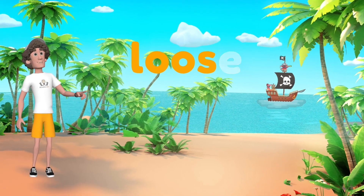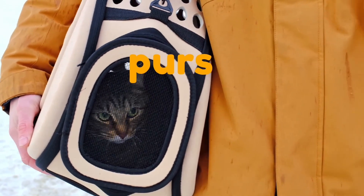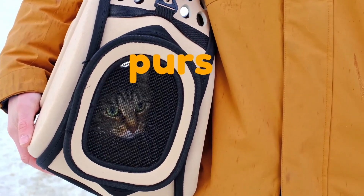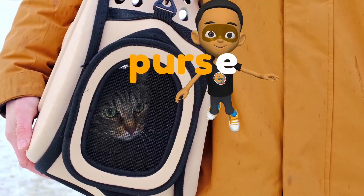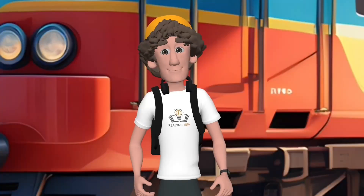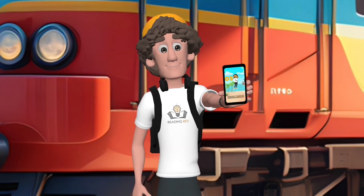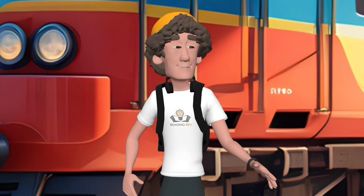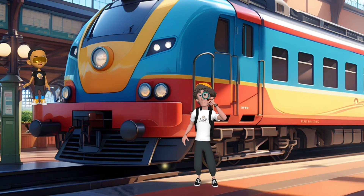Now when you look closely, you'll see that this pattern is actually pretty common. Whenever a word could be mistaken for being plural, the silent E swoops in to save the day. So remember, the silent E is not just silent — it's a protector of singular forms, ensuring words don't look plural. Keep an eye out for this sneaky hero in your reading and writing adventures. See you next time.